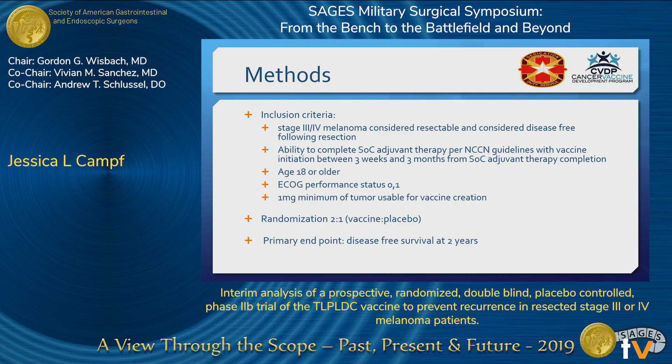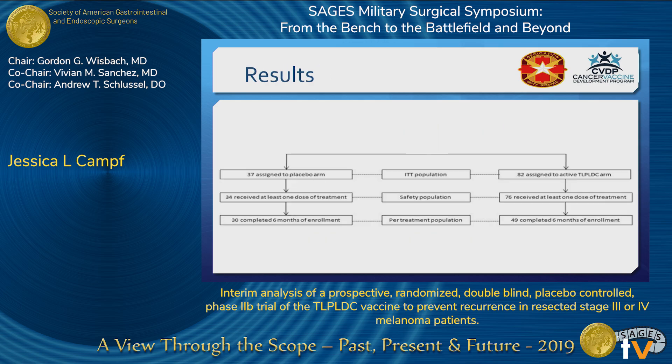Patients were enrolled based on additional inclusion criteria and randomized in a two-to-one fashion, vaccine to placebo. During treatment, subjects were monitored for disease recurrence, as the primary endpoint was disease-free survival at two years. The pre-specified interim analysis was at six months from the 120th randomization. However, at that time point, only 119 had been randomized — 18 in the vaccine group and 37 in the control.